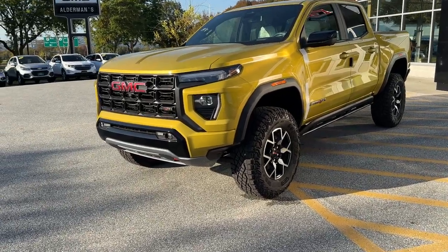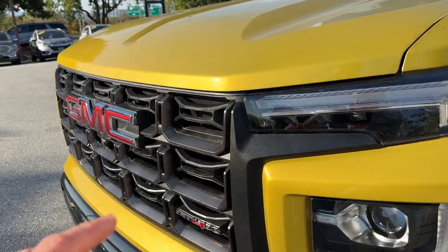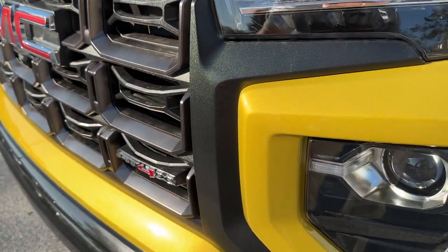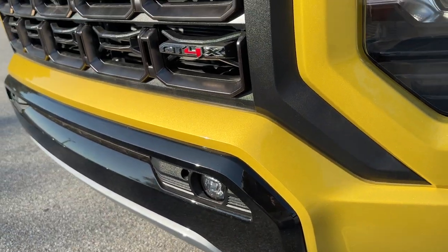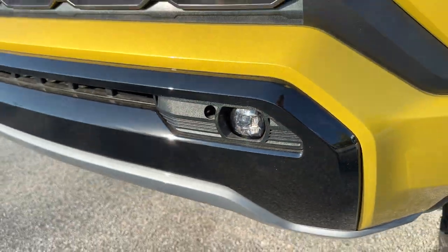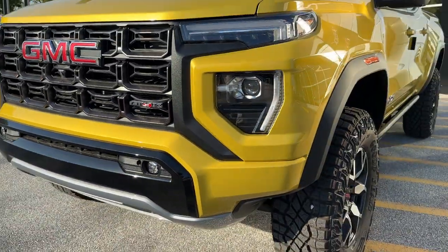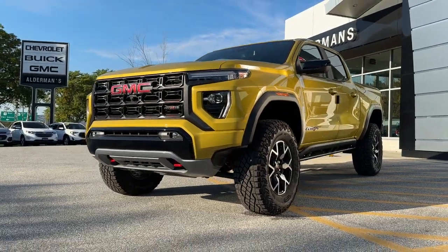The AT4X gives us all sorts of unique features, starting with this unique front appearance. We've got a grille here that features a dark alloy within the grille, with some matte black features and some high gloss black features down below. And then you've got what looks like a skid plate — it's not a functional skid plate — with red tow hooks, making for a really striking front appearance.